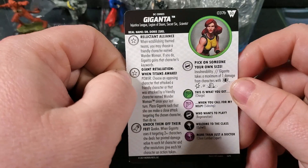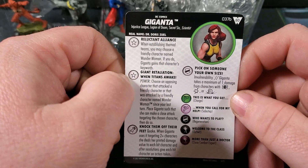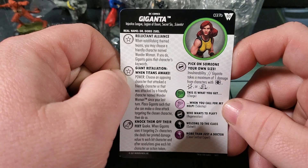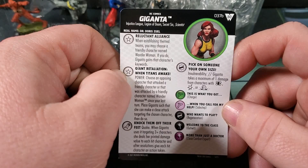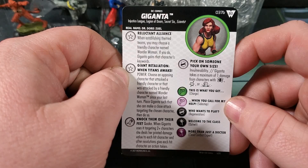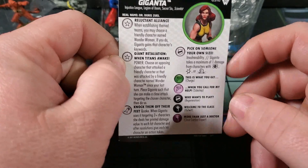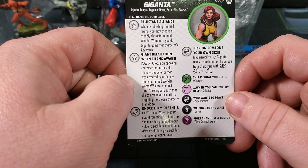I feel like I don't pull a lot of rare primes, but I keep pulling them so maybe I do. She's got Injustice League, Legion of Doom, Secret Six, and Scientist keywords — two traits, special on attack, special on defense. First trait, Reluctant Alliance: when establishing theme teams you may choose a friendly character named Wonder Woman; if you do, Giganta gains that character's keywords. Second trait, Giant Retaliation: when Titans Awake Power, choose an opposing character that attacked a friendly character or was attacked by a friendly character named Wonder Woman since your last turn — place Giganta to make a close attack targeting that character, then do so.